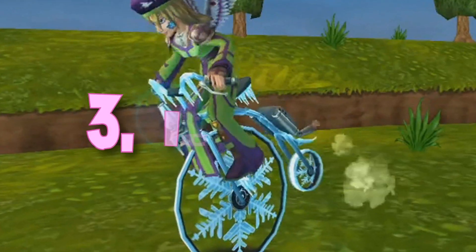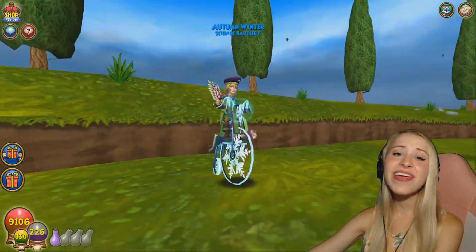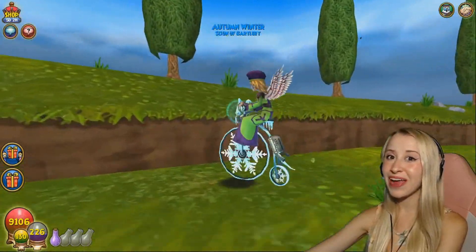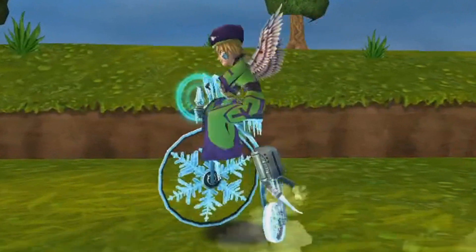In 3rd place, we have the Icicle. I love this mount so much. I love the idea of riding a bike throughout the spiral instead of sitting on a poor animal's back for several hours. It promotes exercise, and it's cute.